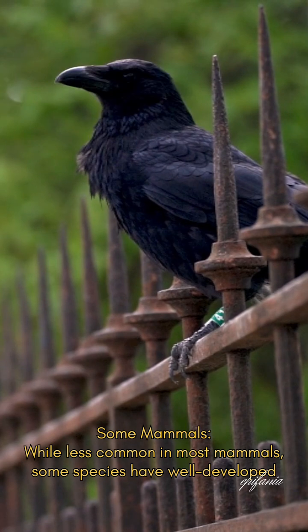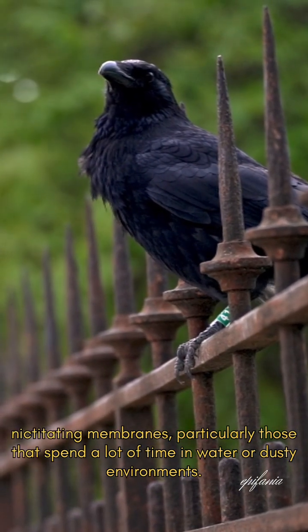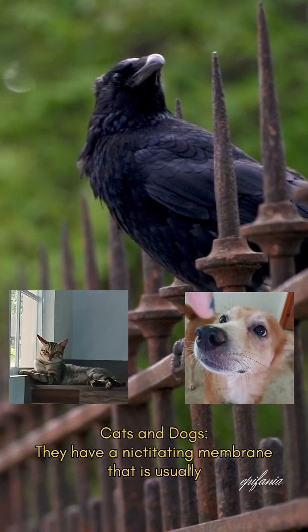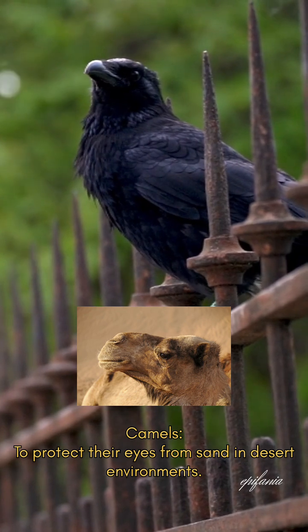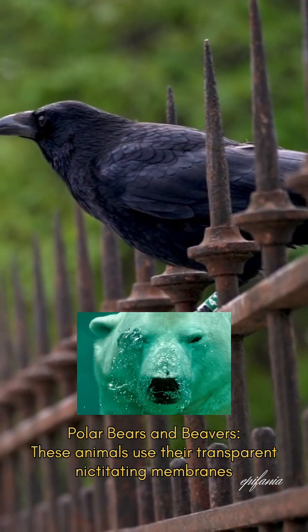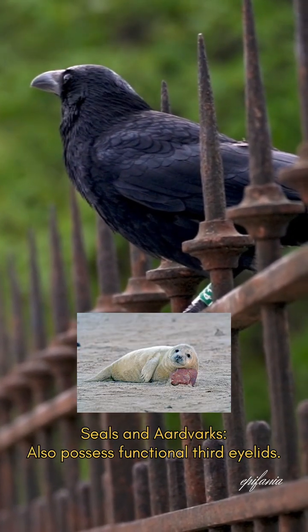While less common in most mammals, some species have well-developed nictitating membranes, particularly those that spend a lot of time in water or dusty environments. Examples include cats and dogs, which have a nictitating membrane that is usually only visible if they are sick, sleepy, or have an eye injury. Camels use theirs to protect their eyes from sand and desert environments. Polar bears and beavers use their transparent nictitating membranes like built-in goggles for underwater vision. Seals and aardvarks also possess functional third eyelids.